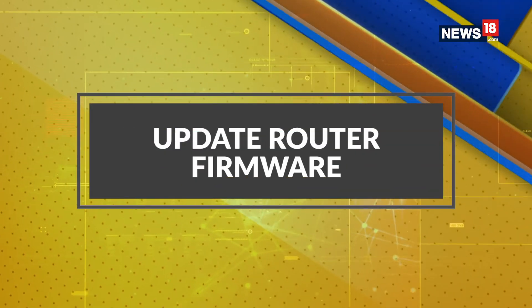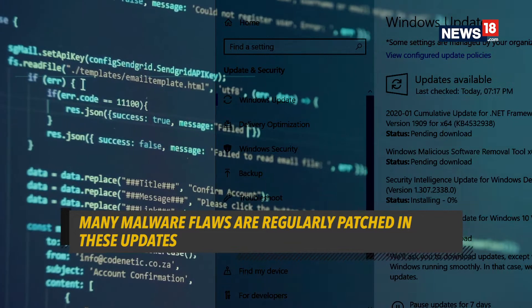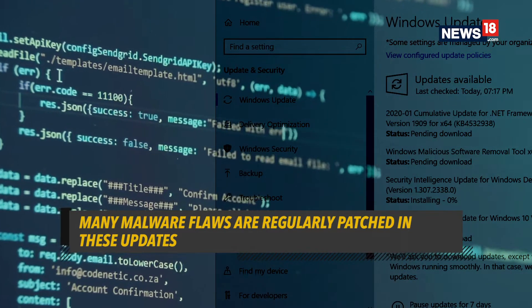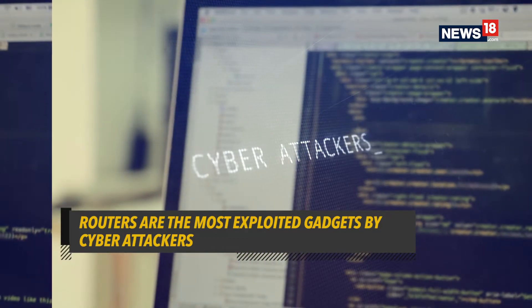The first step that you must follow is to regularly download security updates for your router. This is a practice that we often forget or simply overlook, but we shouldn't, since these software updates keep you safe from most malware on the internet. Routers are the entry point for all attackers to your devices and hence form a key part of your cyber security routine.